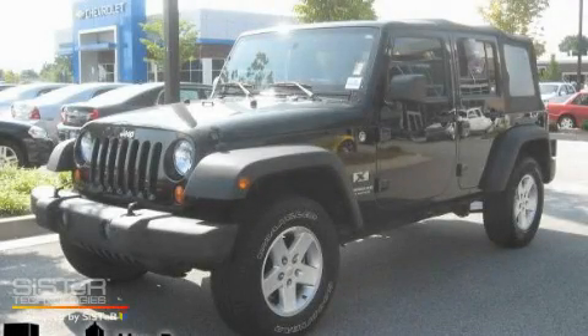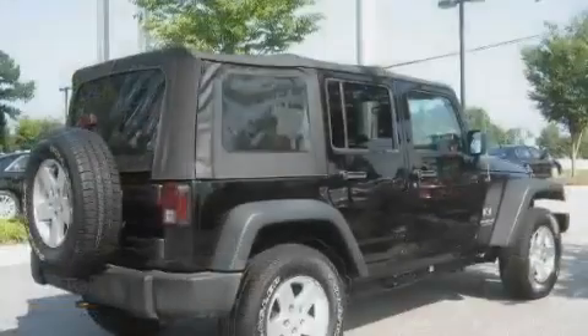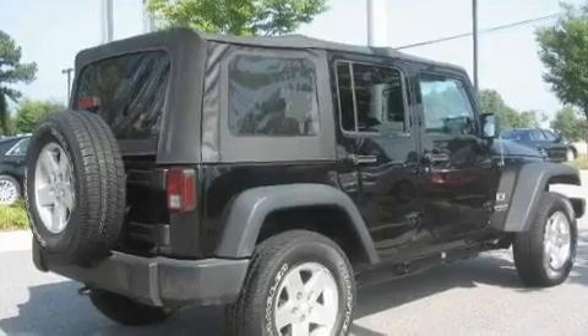This is a 2007 Jeep Wrangler, ready for the trail. It features a 3.8-liter six-cylinder engine, a four-speed automatic transmission, and four-wheel drive.